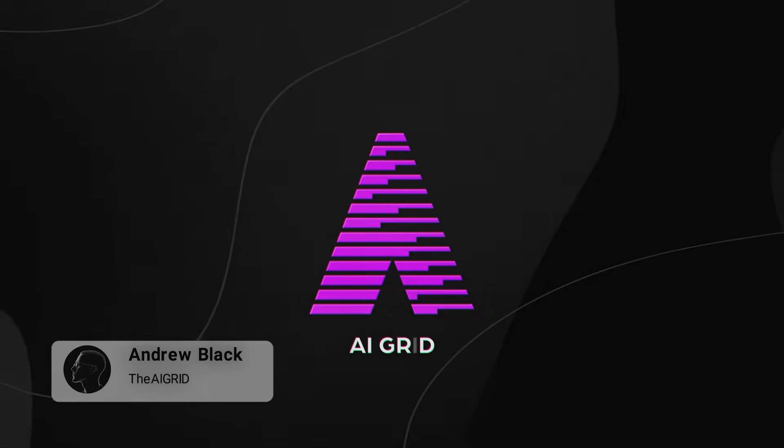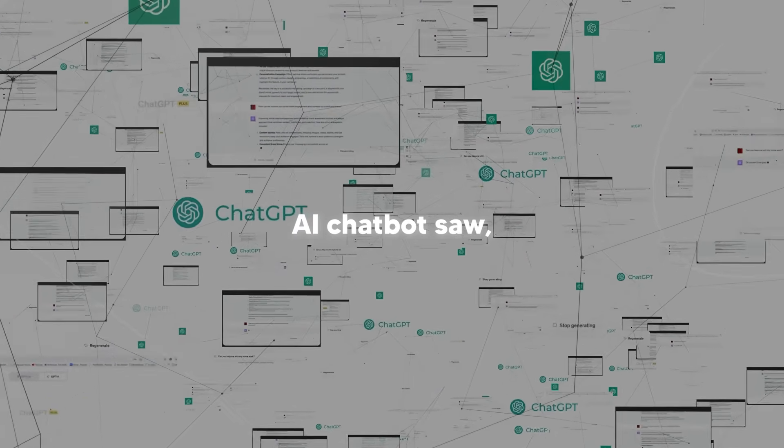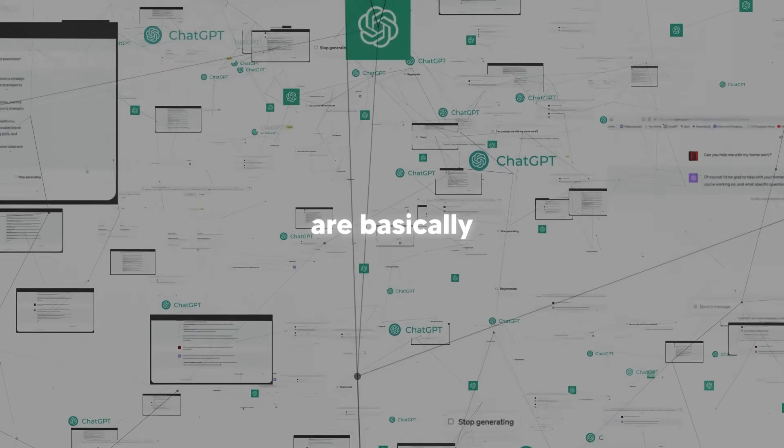Most people know what standard AI chatbots are, but most people don't realize that these chatbots are basically energy vampires — according to some sources, there is still a debate on this — they're currently draining our planet dry.